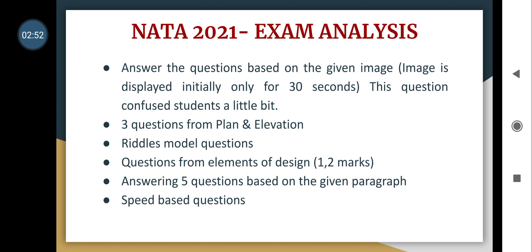Questions were also asked based on a given image displayed for 30 seconds, with about two questions on that image — some students were confused by this. Three questions from plan and elevation were asked, riddle-model questions were also there, and questions from elements of design carrying one or two marks. One paragraph was given for comprehension-type questions covering five continuing questions, and speed-based questions were also included.